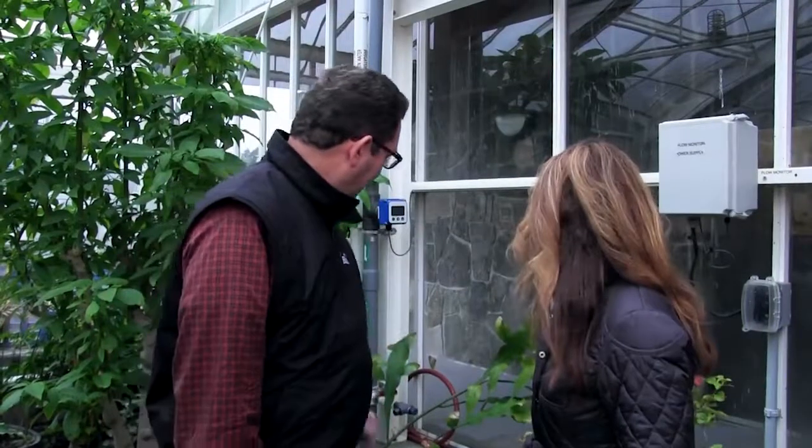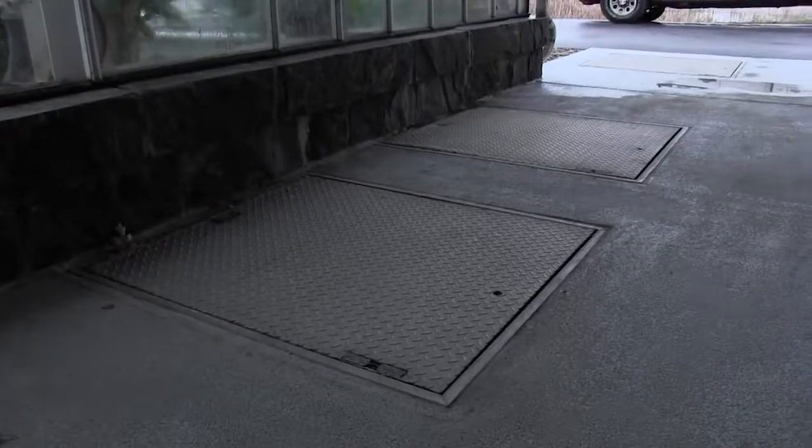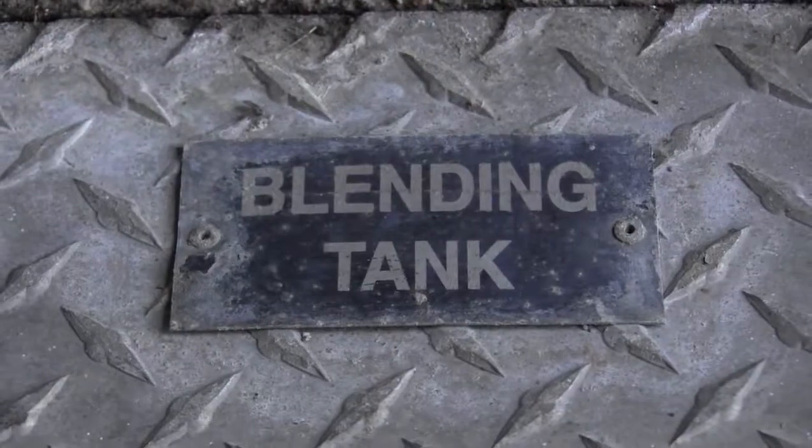Behind me out through the glass there are a series of tanks in the ground — this is the first zone of the process. This is where all the waste is combined into what we call the blending tanks. All of the different types of waste will get mixed up into a homogeneous mixture, and then from there it'll move on to the aerating and clarifying tanks.